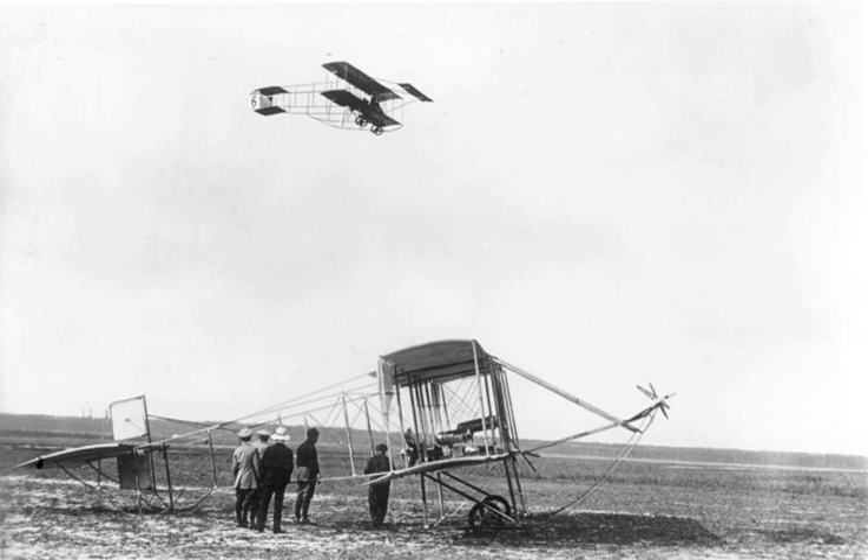The Sommer 1910 biplane was an early French aircraft designed by Roger Sommer. It was a pusher configuration biplane resembling the successful Farman 3, and was built in large numbers for the time. One was owned by Charles Rolls.